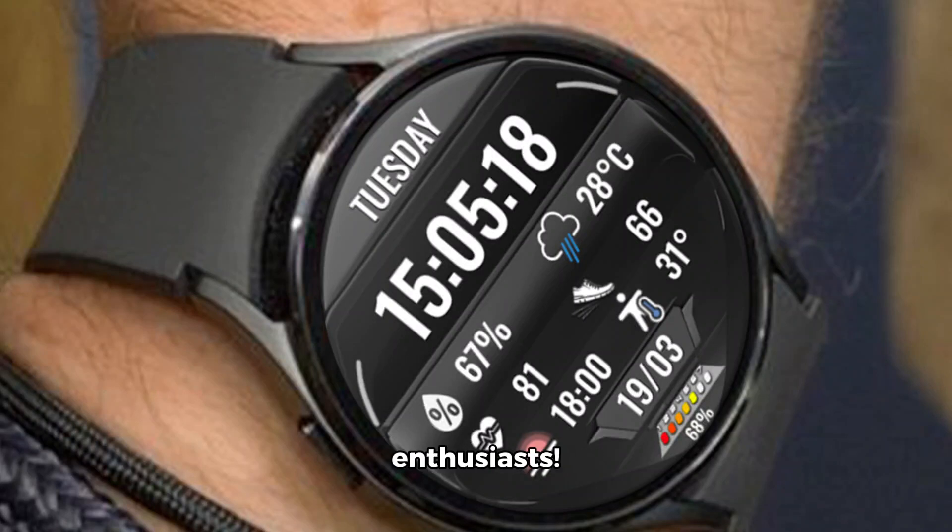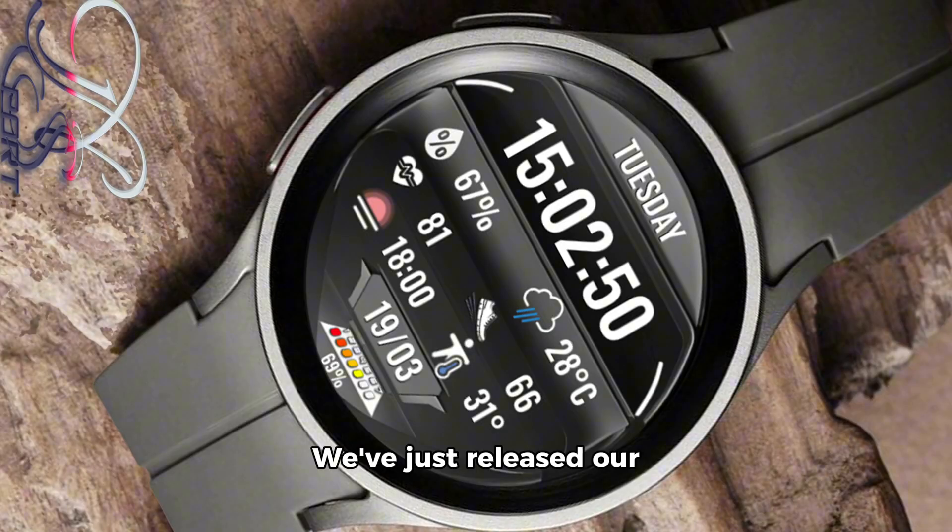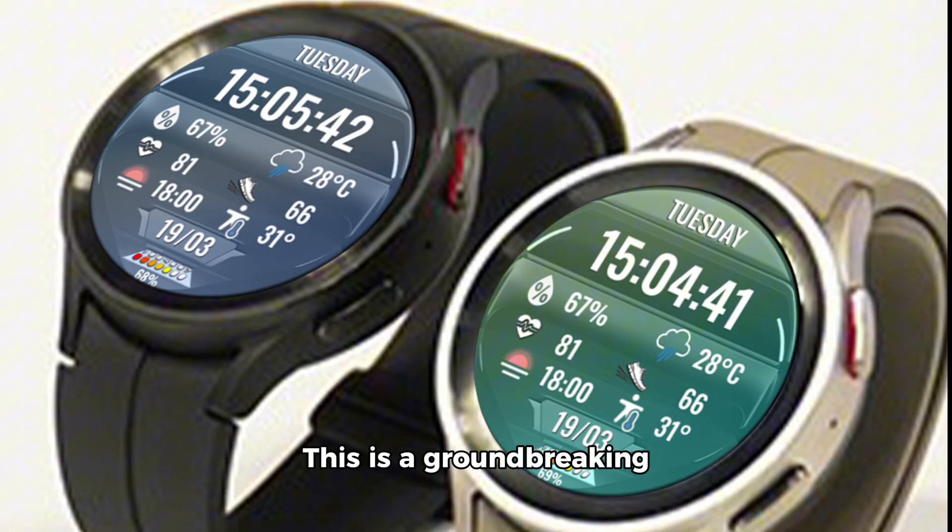Hello, technology enthusiasts! I'm thrilled to bring you some exciting news today. We've just released our latest innovation, the N-Sport 692 Watch Face on Google Play. This is a groundbreaking product that combines style, functionality, and ease of use.